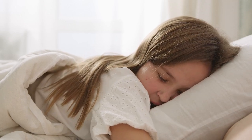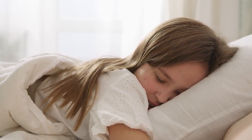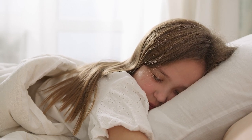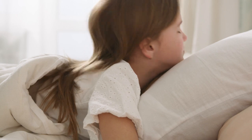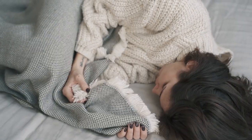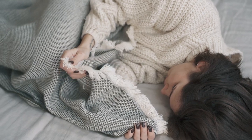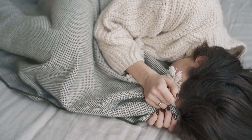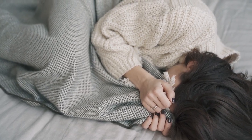When it comes to getting a good night's sleep, the right bed sheets can make all the difference. Cotton sateen sheets are a popular choice for their luxurious feel, smooth texture, and impressive durability. In this guide, we'll explore the best cotton sateen sheets available on Amazon and what makes them stand out. Let's start with the top 5 best cotton sateen sheets on Amazon.